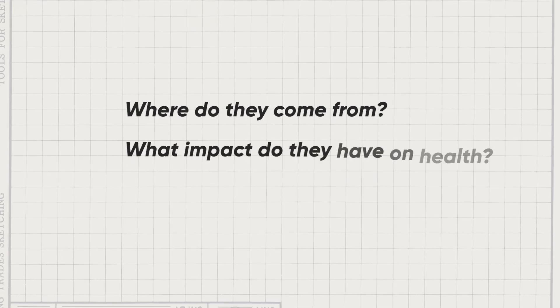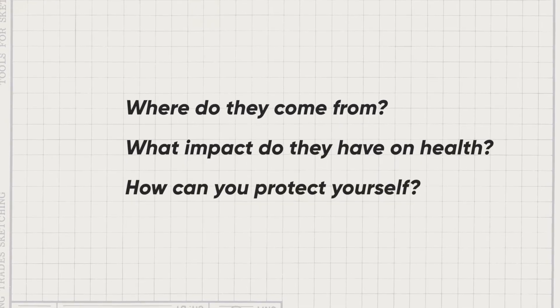Did you know that putting on your sunglasses is one of the ways to protect your eyes from cataract? We are talking about ultraviolet rays today — UV rays. Where do they come from? What impact do they have on your health? How can you protect yourself? Our expert today is Dr. Cornelia Baldeman.